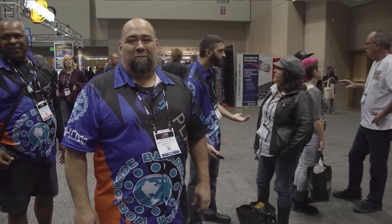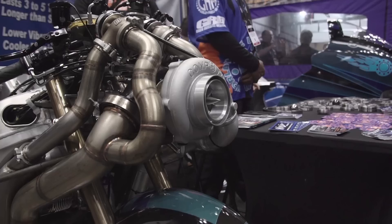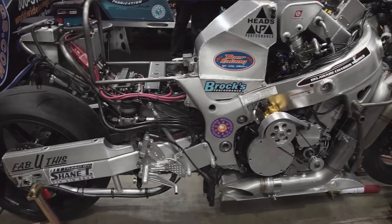Hi, I'm Steve Serafini at Fab U This. This is the Haas Serafini Land Speed Bike. The compound turbo setup on a 1,300cc motor based on a Hayabusa chassis.